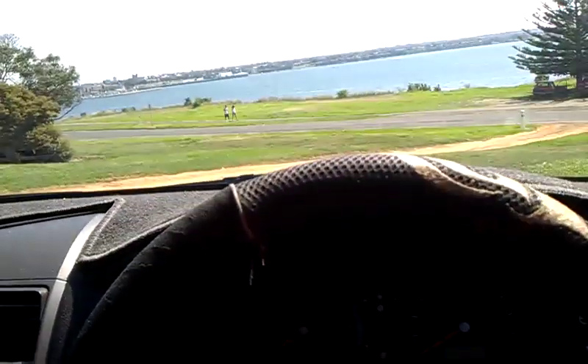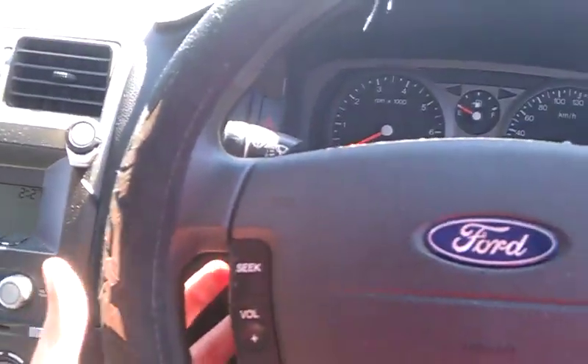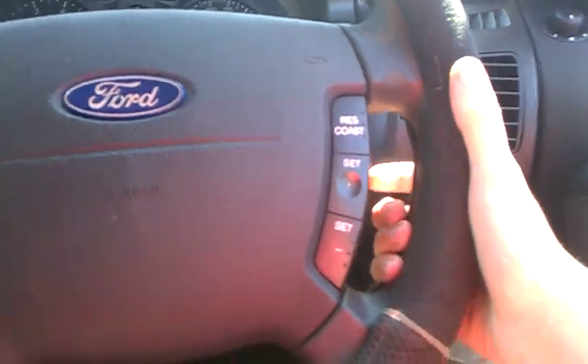First of all, I want to go over some of the features. It's got front power windows, cruise control — which some XTs won't have, but mine came with it — and a 4-speed automatic with tiptronic.